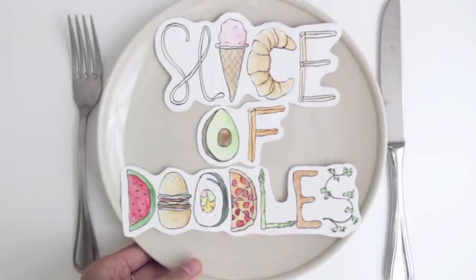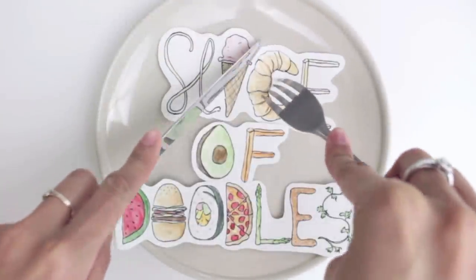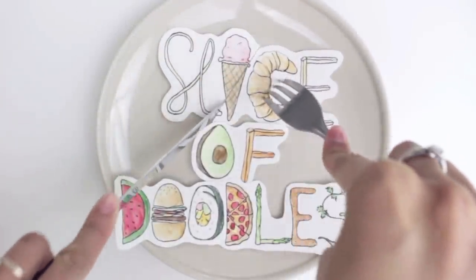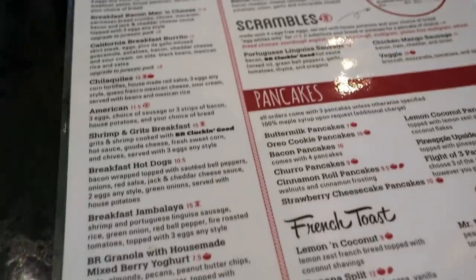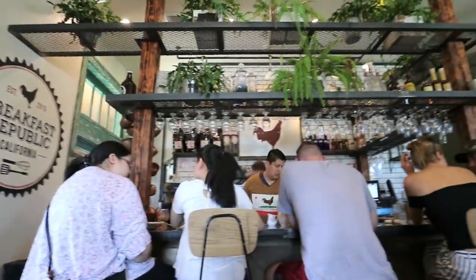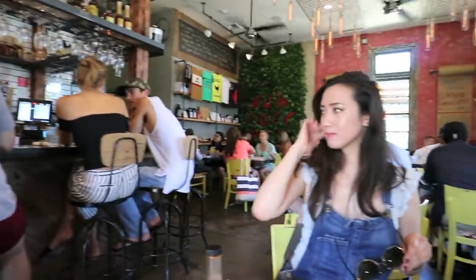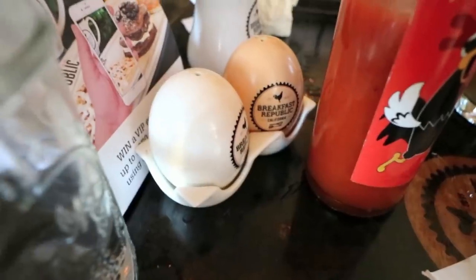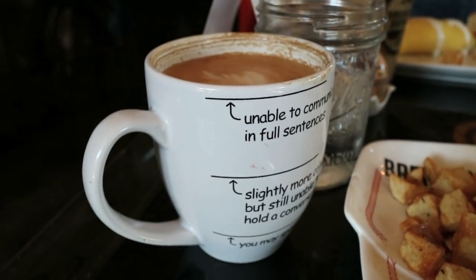Slice of Doodles. Hey everyone, welcome to a new episode of Slice of Doodles. I know it's been a long time coming, and I have to thank my friend Stephanie because if it wasn't for her coming down to visit me, I wouldn't have been able to start this series back up so soon. So thanks Steph.